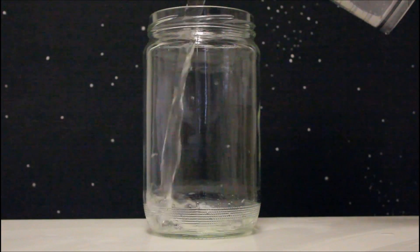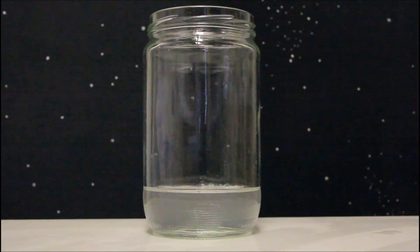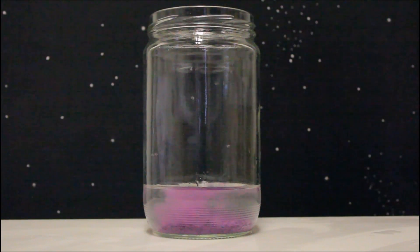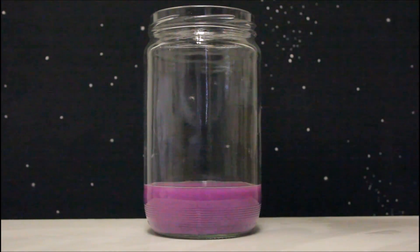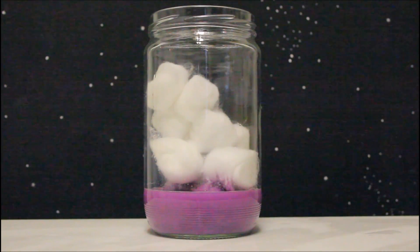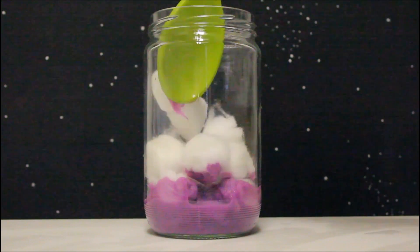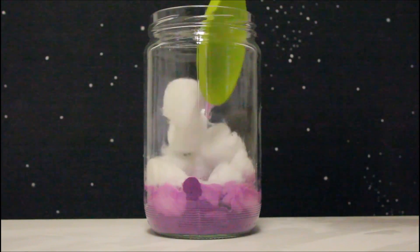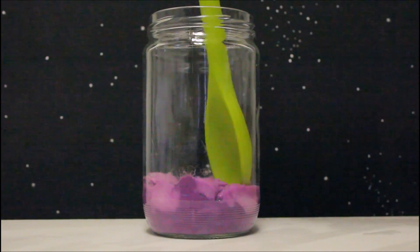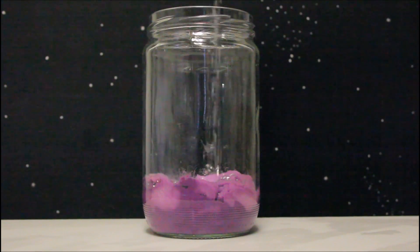Let's start by pouring some water in the jar. And now let's add some paint. Let's add some cotton balls. We can press the cotton balls down with a spoon. Now let's sprinkle some glitter on the top.